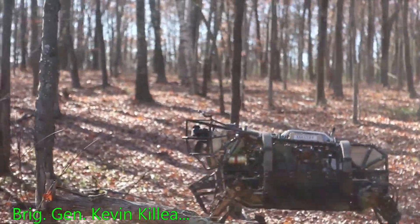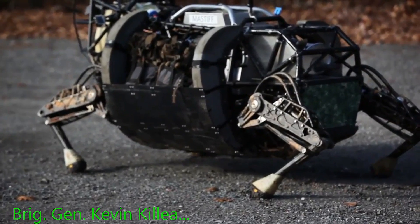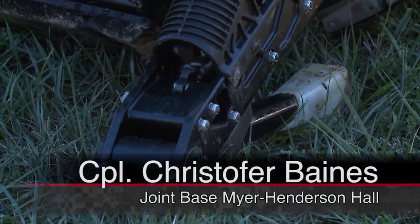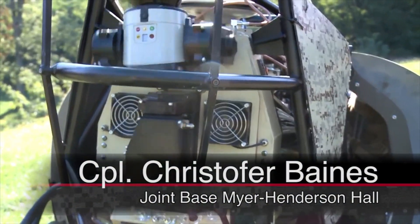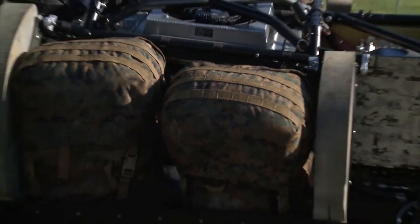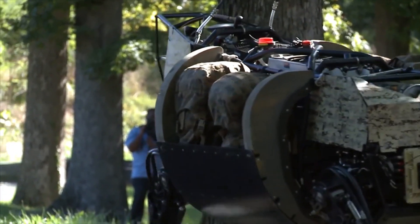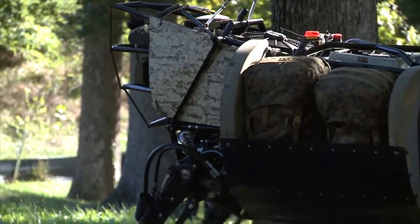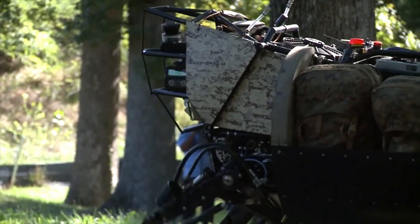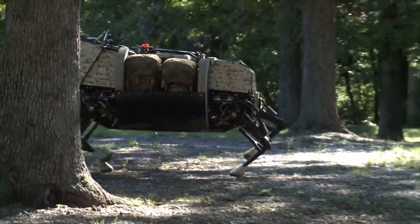We ultimately wanted to support Marines in the field. We ultimately wanted to get some of the load off their backs. It has four legs, eyes, and a body built to carry, with the ability to go wherever men can. The legged squad support system is the new solution for overburdened troops who carry nearly 100 pounds of survival and protection gear in the field.